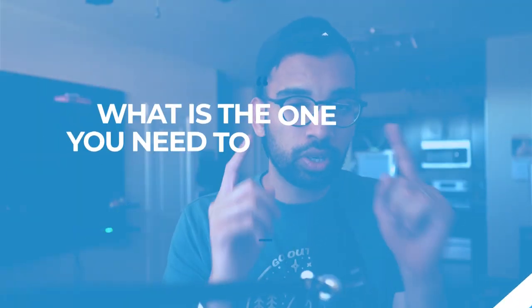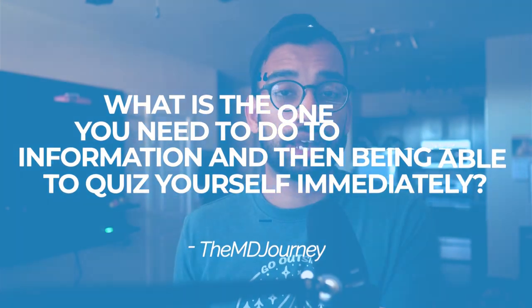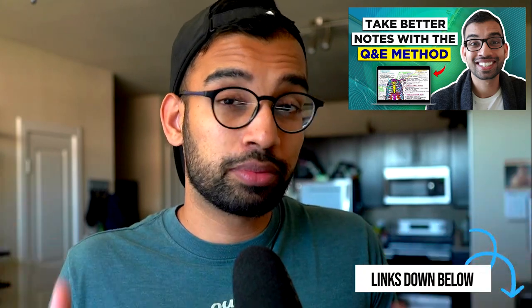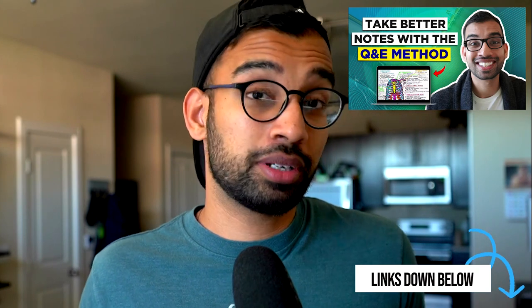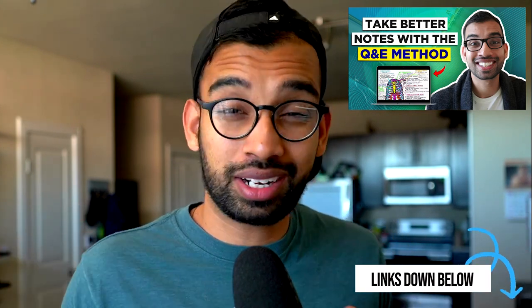Whenever I'm dealing with a student who is trying to play catch-up, the first thing I ask them is: what is the one thing you need to do to absorb the information and then quiz yourself immediately after? Sometimes that means taking your notes in a Q&A fashion. Check out the video on how to use the Q&E method for note-taking. Essentially, you absorb information from class and then immediately come home and quiz yourself — that's how you learn it — because now you need to use that extra bit of time to learn the material from week one that you were behind on.